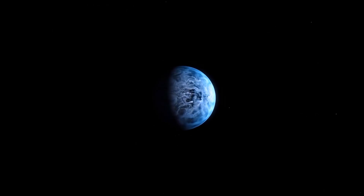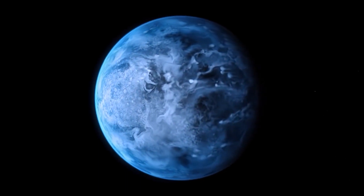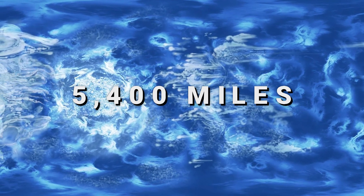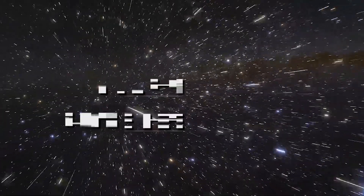You do not want to visit this planet. This is HD 189733b, an exoplanet where it rains molten glass with winds that can reach 5400 miles per hour. This nightmare planet is located 63 light years away in the Vulpecula constellation.